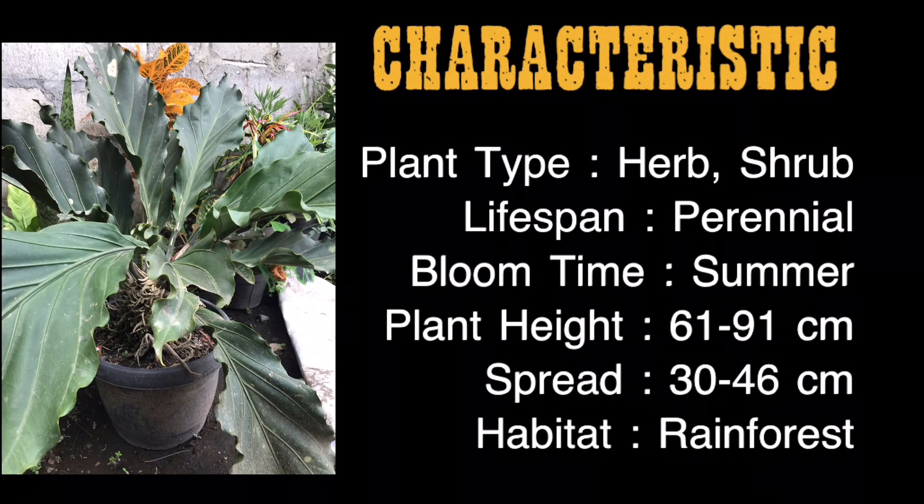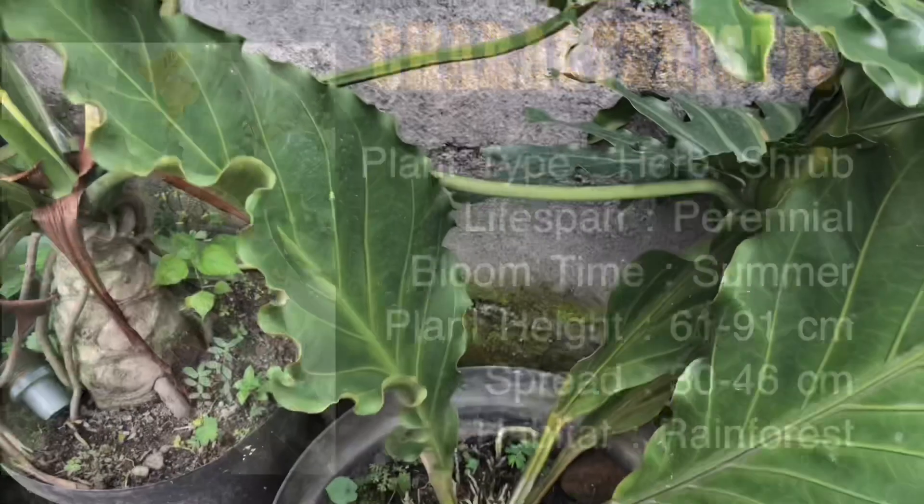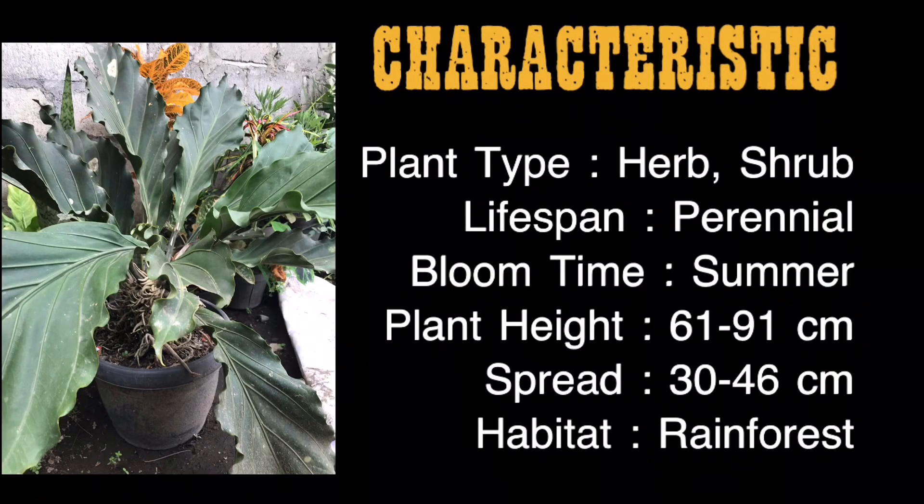Characteristics: Plant type — herb, shrub. Lifespan — perennial. Bloom time — summer. Plant height — 61 to 91 cm. Spread — 30 to 46 cm. Habitat — rainforest.